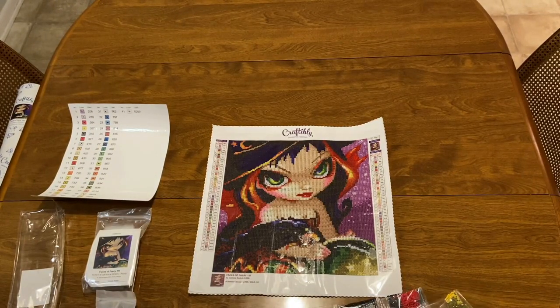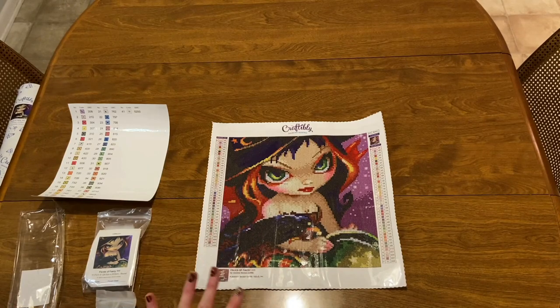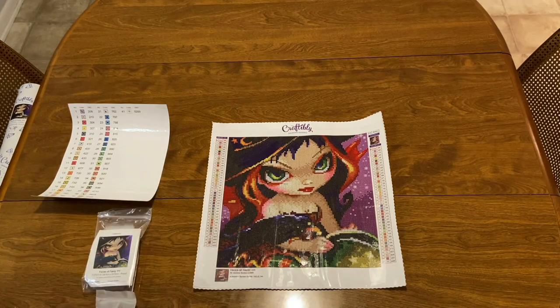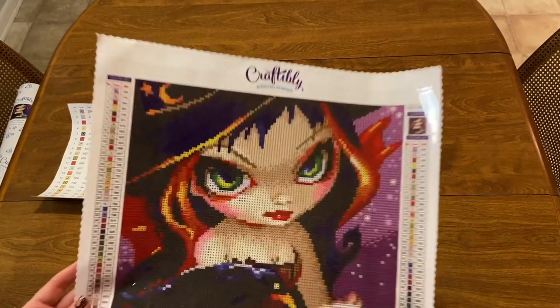That is 'Faces of Fairy 111.' All of Craftably's kits are cord-glue so you don't have to worry about double-sided pieces. This would be a great Halloween kit to do — I might do it before Halloween, but if not I'll have this one for Halloween. That is the first kit — isn't that just gorgeous?